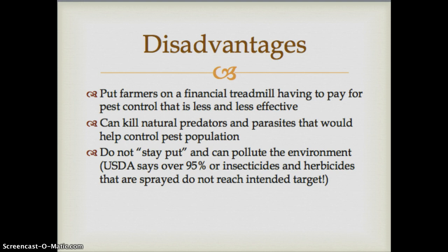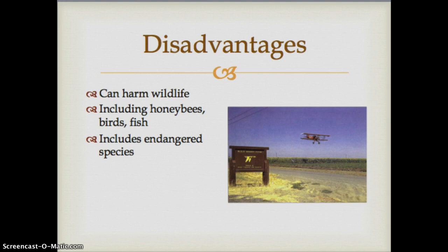Another big disadvantage is they don't go exactly where we want them to. The USDA reports that over 95% of insecticides and herbicides don't actually reach their intended target due to improper application, using excess amounts, runoff, and other issues. Other disadvantages include that they can harm wildlife, including honeybees, birds, and fish, and they can also harm endangered species.